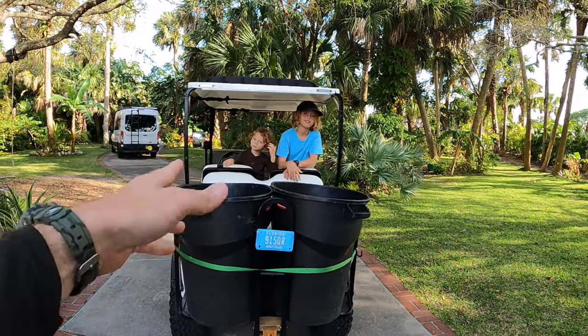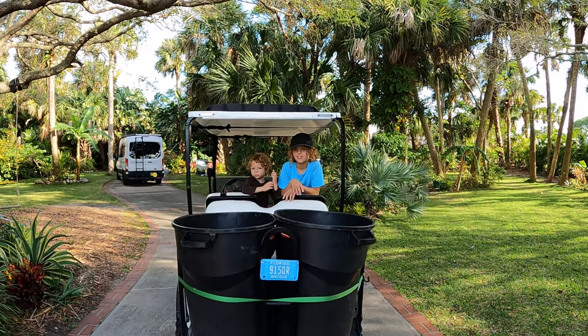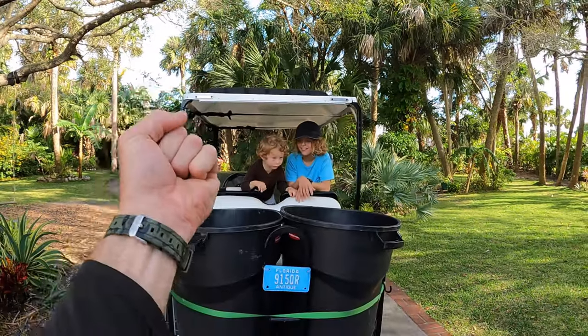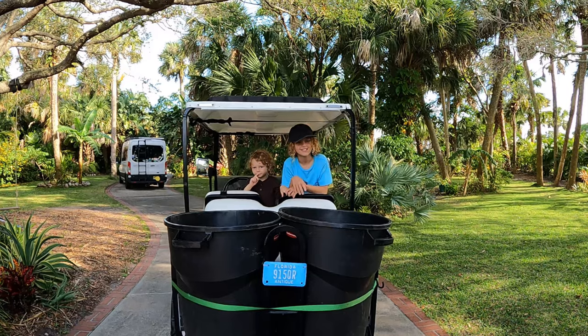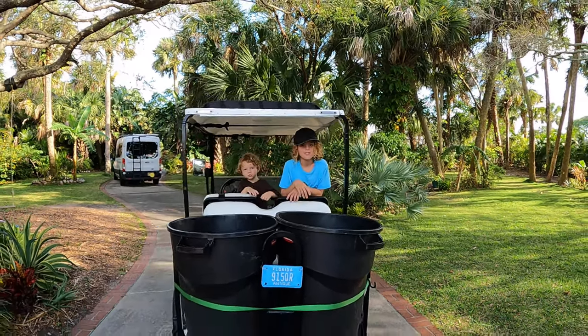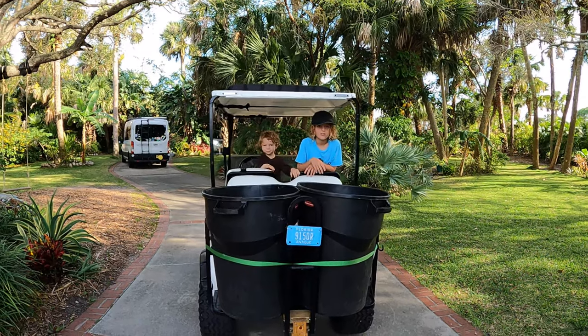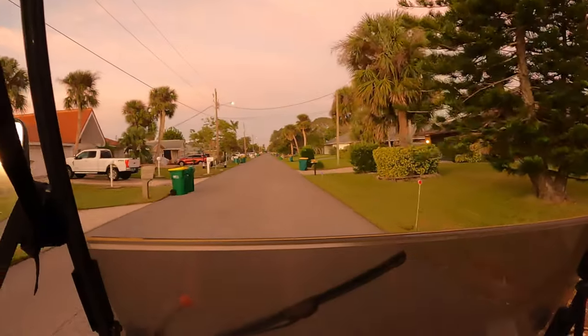We're gonna sail around in our golf cart here looking for free plants, but we gotta get going because somebody's out to get our plants. Who is it? British Royal Navy, aka the waste management landscape debris trucks - they come along and just crush up all of our plants if we don't get to them first.